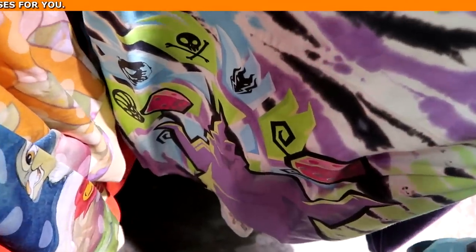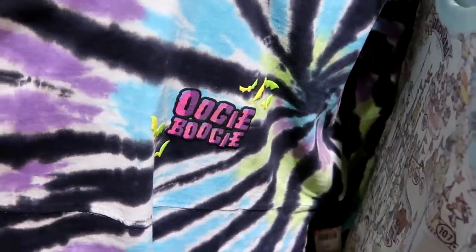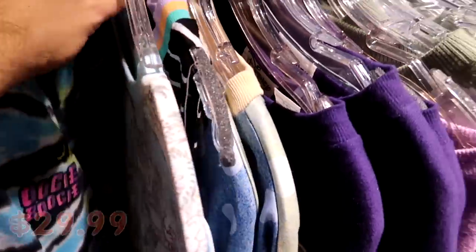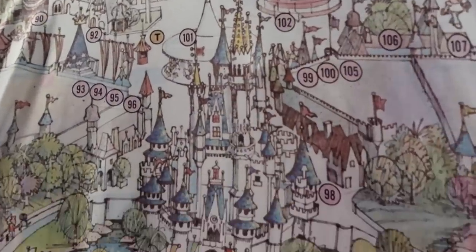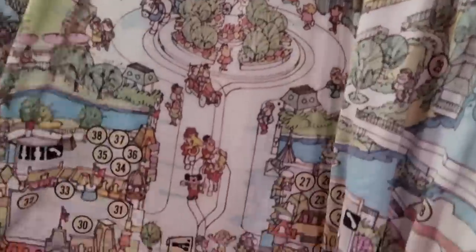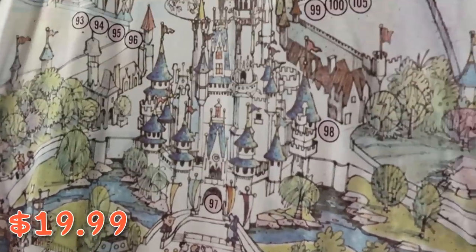How about these long sleeve shirts that are like a map of the Magic Kingdom — up here you have Fantasyland, Cinderella Castle, all the way down to Main Street USA and the park entrance — $19.99 marked down from $50.